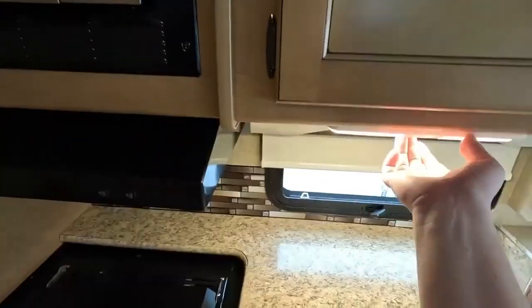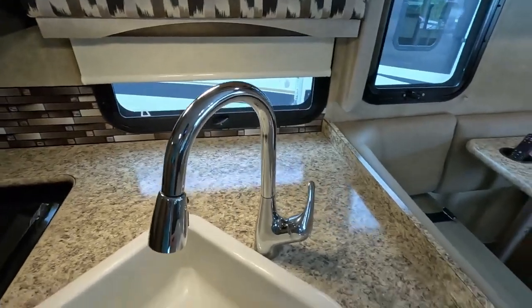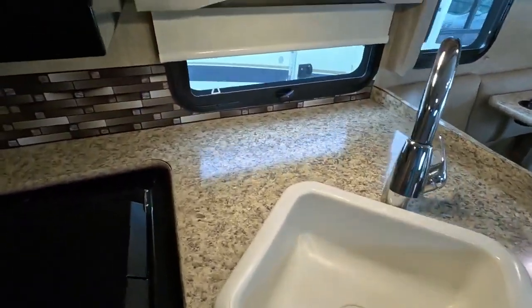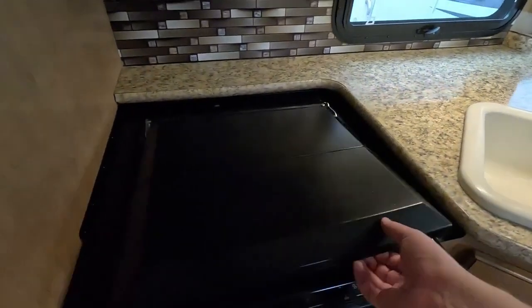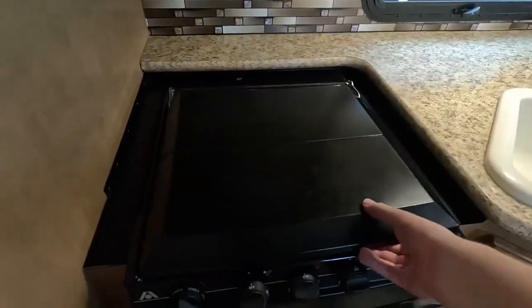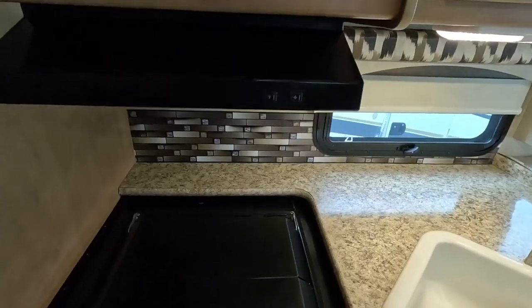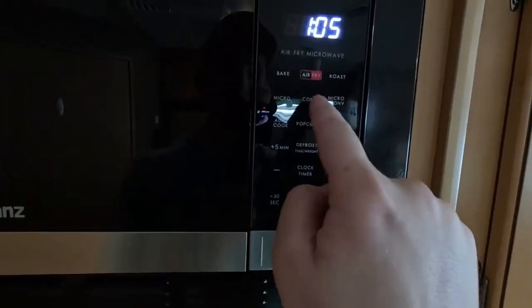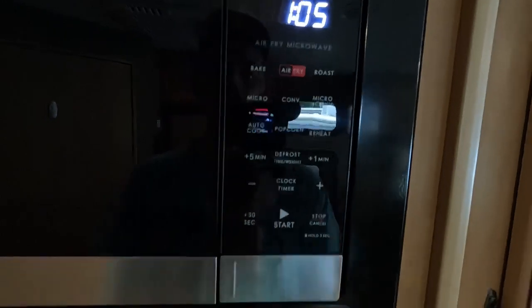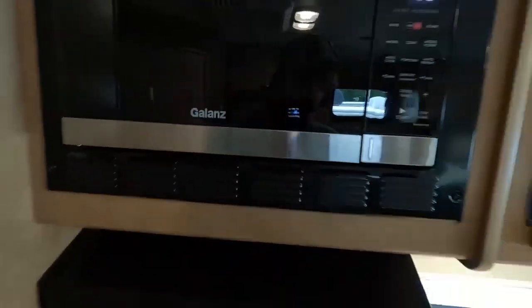There's a nice countertop space and a large single-basin sink with an adjustable faucet head. It has a three-burner Atwood stovetop with an oven below. This is a cool feature — the microwave can also become an air fryer or a convection microwave. Pretty cool to have!